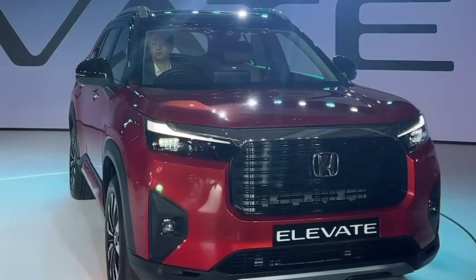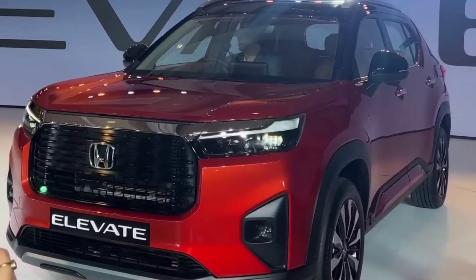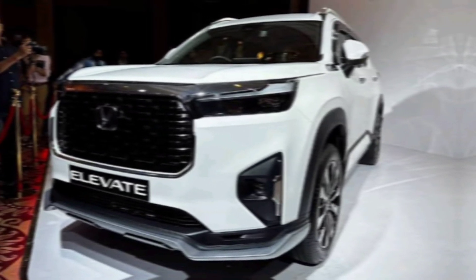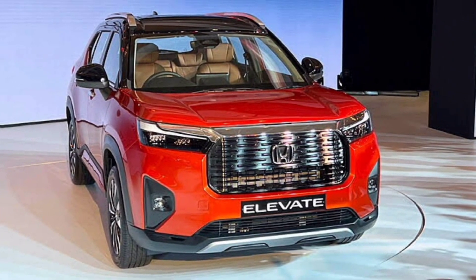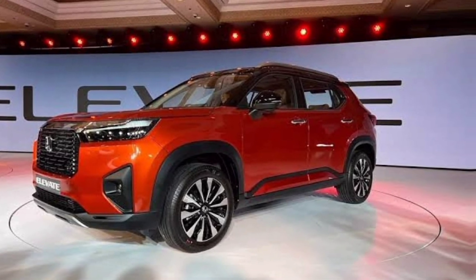A vehicle that's not just an SUV — it's a revolution on wheels. The Elevate isn't afraid to turn heads. Its sleek, aerodynamic design screams adventure, with sharp lines and bold contours that hint at its hidden powers. From the panoramic sunroof that lets you bathe in the stars, to the rugged tires ready to conquer any terrain, this SUV is a feast for the eyes and a thrill-seeker's dream.